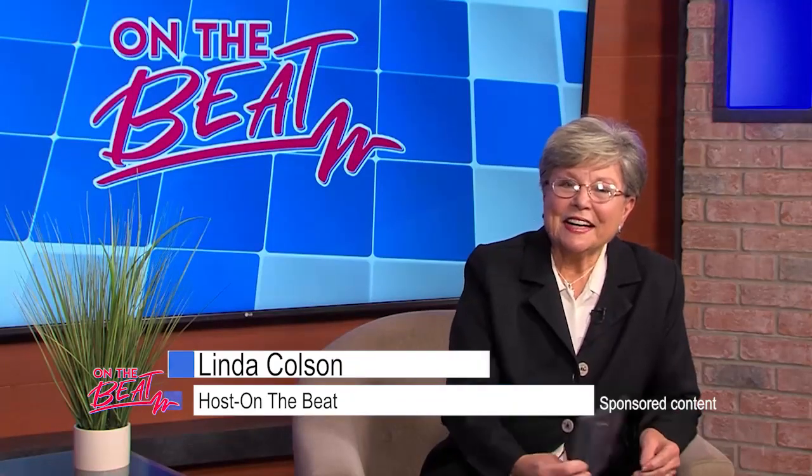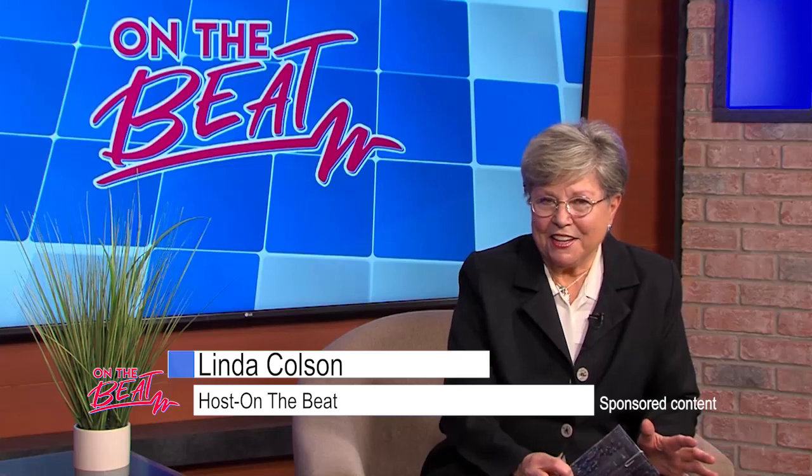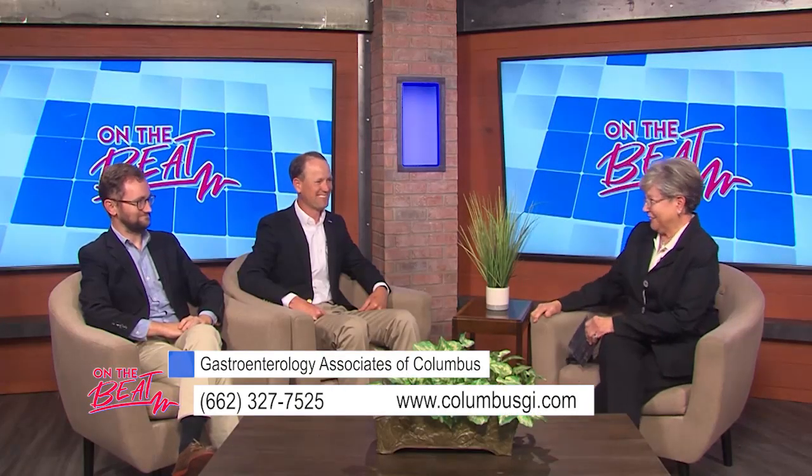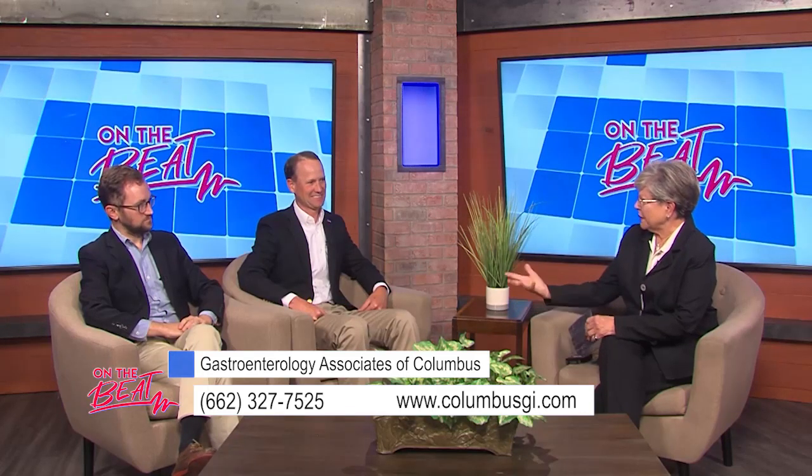Welcome to On The Beat. I'm Linda Colson, your host for today. I'm so excited that we are going to be having Dr. Richard Hurd and Dr. William Gillespie from Gastroenterology of Columbus and Starkville. They're here today to talk about fatty liver — the dreaded fatty liver. Dr. Gillespie, tell us a little bit: what is fatty liver and who might possibly be in danger of coming under that issue?